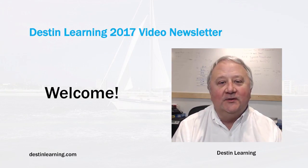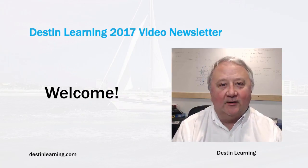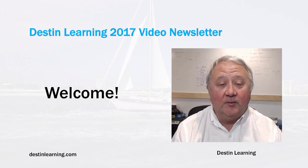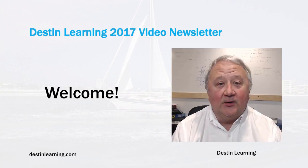Hello, everyone, and welcome to Destin Learning's December newsletter. Since my New Year's resolution last year was not to do any more physical paper newsletters and to do them in videos, this is one of the monthly series in those. Just a few things to catch up on, on things I've been working on and some of the new material we've been putting out. Let's go ahead and get started.